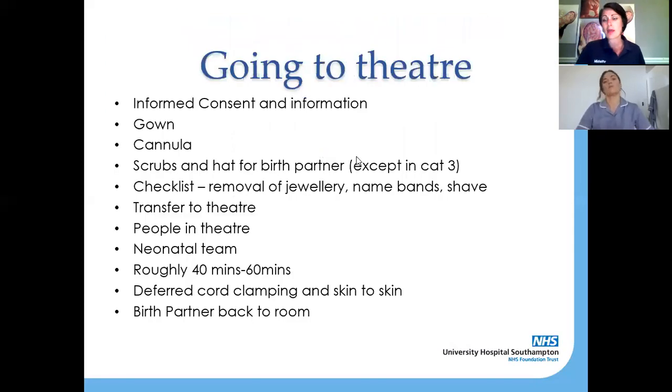Going around to theatre can be a little bit daunting. When the decision is made that you're going to have a caesarean section, informed consent is absolutely needed — the obstetrician and the anaesthetist will talk to you about the process, what it involves and the risks, and you will be asked to sign a consent form. The midwife will have a gown for you to wear — the gown that does up at the back, so that when you go to theatre we can easily get to your abdomen and to your chest when your baby is born.